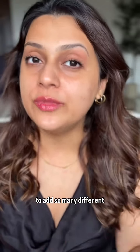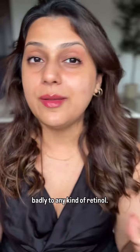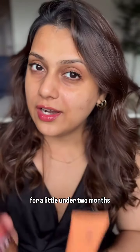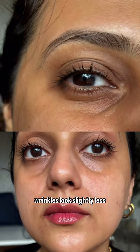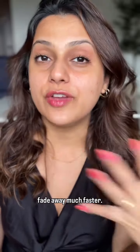Over the years, I've tried to add so many different types of retinol products into my routine, but my skin responds very badly to any kind of retinol. I've been using these two for a little under two months, and I can safely tell you that my fine lines and wrinkles look slightly less pronounced, and the acne that I get tends to fade away much faster.